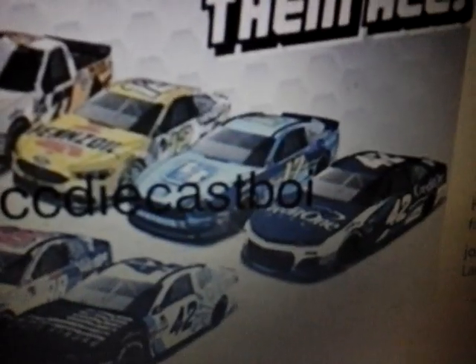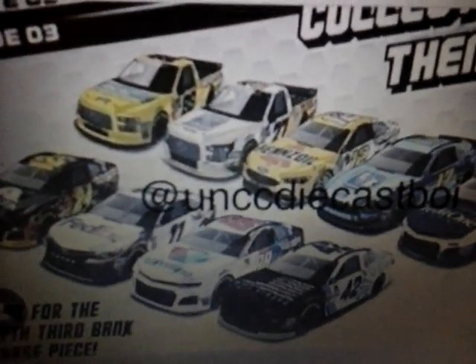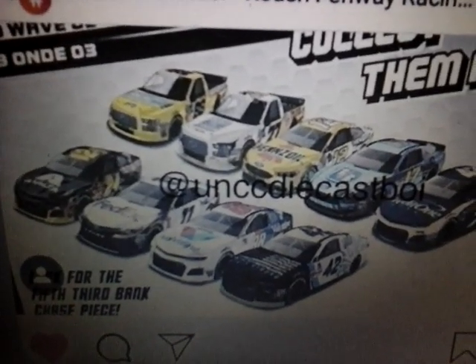So yeah, Wave 3 of NASCAR Authentics has been leaked. We have our first 1:64 trucks in the wave, a cool race version chase piece, and the new Mustang — the only new Mustang in this wave, unfortunately not more. But yeah, Wave 3 has been leaked.